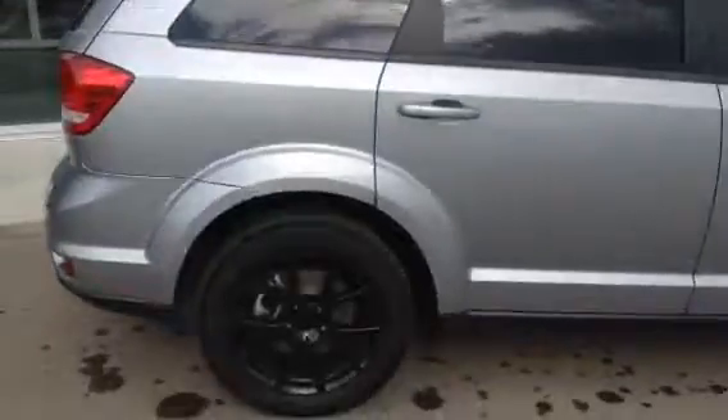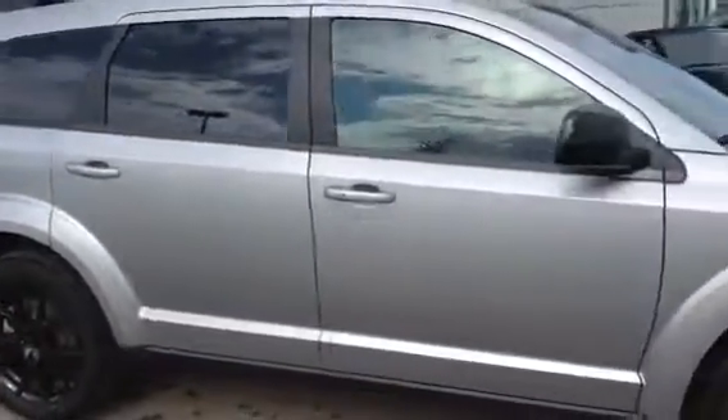Again, this is the 2015 Dodge Journey. Please let me know what you think. 780-986-9665. Thanks, hope to talk to you soon.